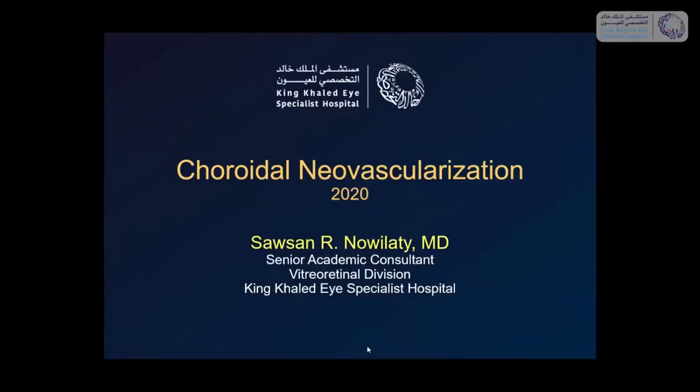Good afternoon, everybody. As-salamu alaykum, everyone. My name is Sousa Nouilati. I'm Senior Academic Consultant at the Vitro-Retinal Division at Kaykesh, and today's topic is choroidal neovascularization. This is a topic I've been giving for over 25 years, and every year something new happens and you have to update the lecture, so it keeps me always very excited. Today we're going to talk about the basic information of CNV and then review the treatment of CNV in general.